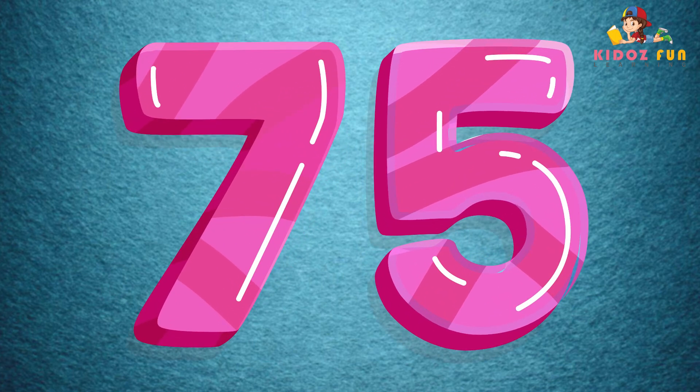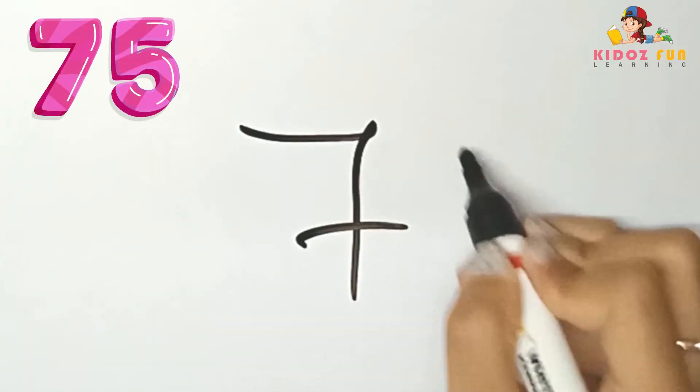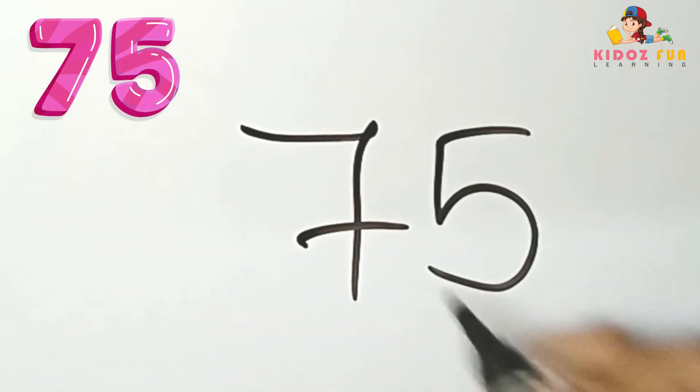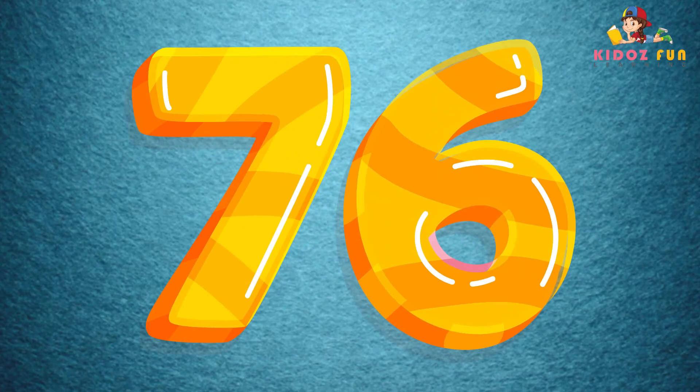75, let's write number 75. 76, let's write number 76.